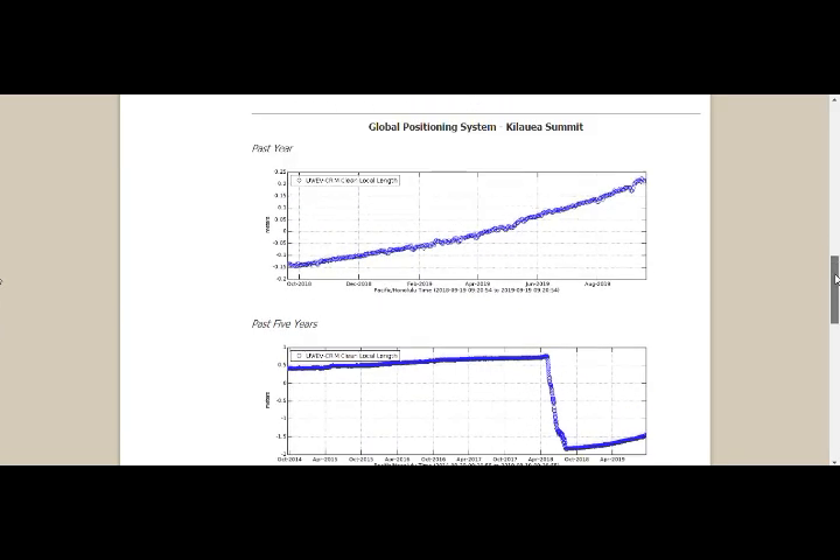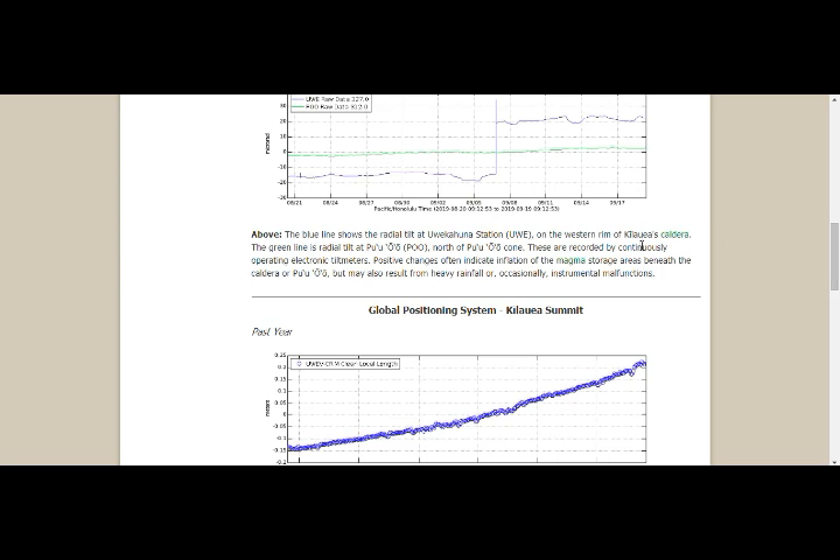Something must have happened there — that spike may have been a malfunction. This is the past year at Puʻu ʻŌʻō and the past five years. Changes in the distance between the two stations: a rapid increase can be interpreted as inflation of the magma reservoir at the summit. We do have inflation of the magma reservoir — it's inflating because it is refilling. Positive changes indicate inflation of the magma storage areas beneath the caldera at Puʻu ʻŌʻō.